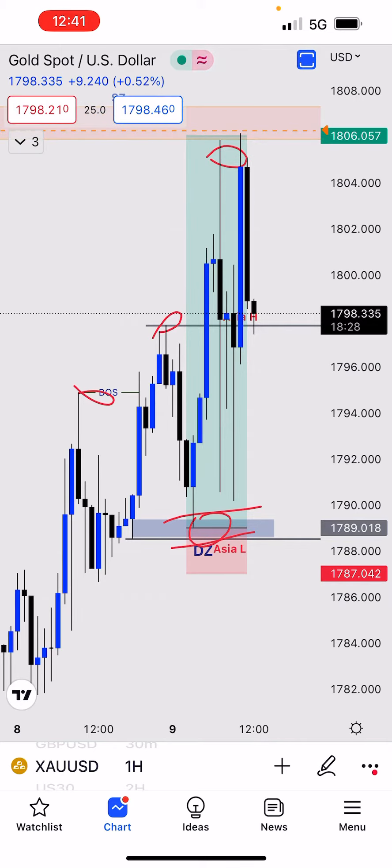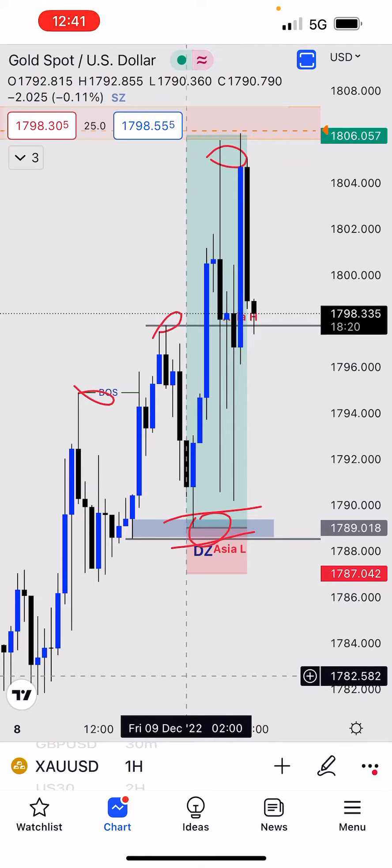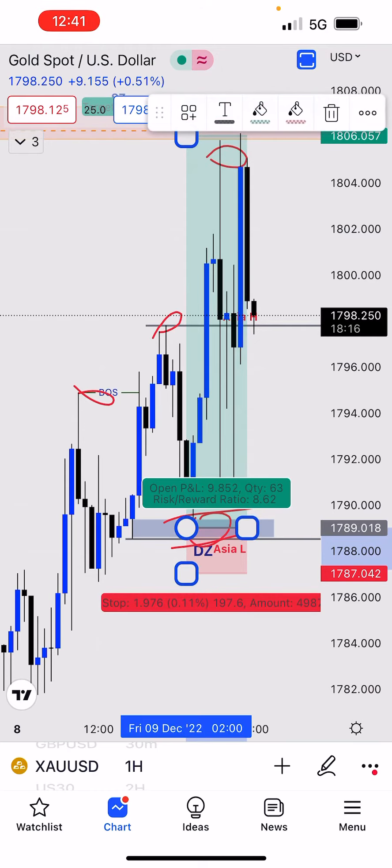This trade was taken at 3:00 AM Central Time during the London session. I targeted the supply zone and the trade gave me around an 8-to-6 risk-to-reward ratio — about 197 pips or points on the stop loss side.